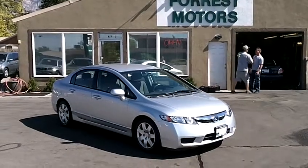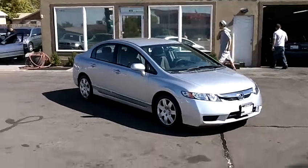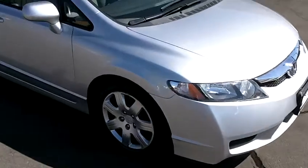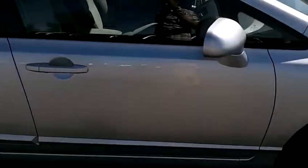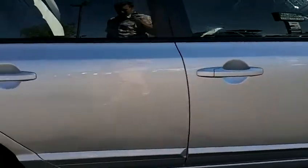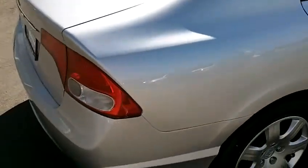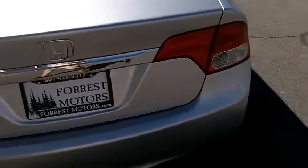2009 Honda Civic LX four-door sedan with 14,000 low miles. This Civic is in beautiful shape. It is a platinum silver metallic in color and the paint's in fantastic condition. The right side of the vehicle has no major dings, dents, scrapes or scratches. It is in beautiful condition as you would expect of a 14,000-mile vehicle.